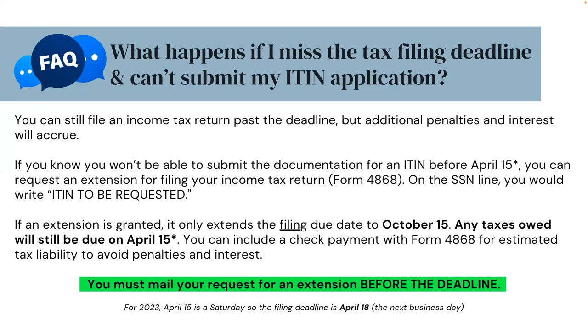For 2023, April 15th is a Saturday, so the filing deadline is April 18th, the next business day.